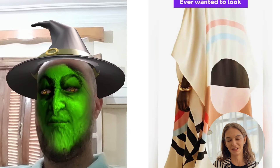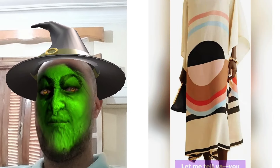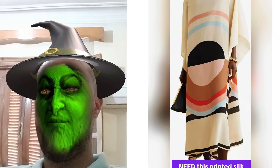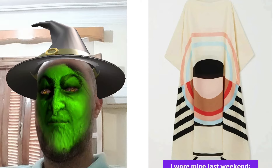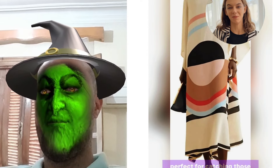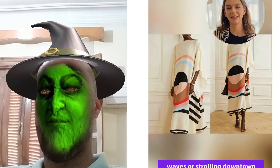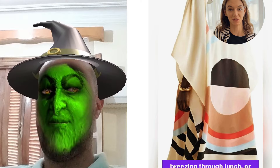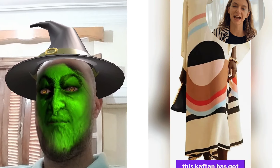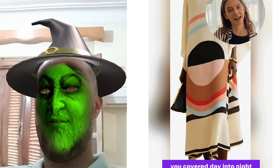Hey beach bums! Ever wanted to look effortlessly chic at the beach? You need this printed Silk Crepe caftan dress from Generic. I wore mine last weekend — heads were turning. It hits just right at calf level, perfect for catching those waves or strolling downtown. Picture yourself lounging by the pool, breezing through lunch, or dancing under the stars. This caftan has got you covered day into night.